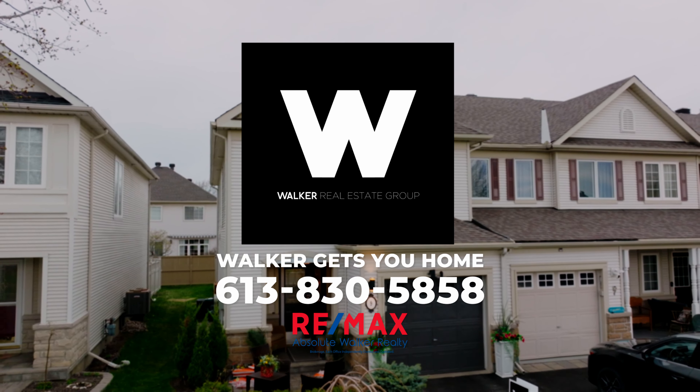A pristine find in impeccable condition and in a prestigious neighborhood — it doesn't get better than that. If the terms luxury living, move-in ready, and low maintenance strike a chord with you, contact our team today.